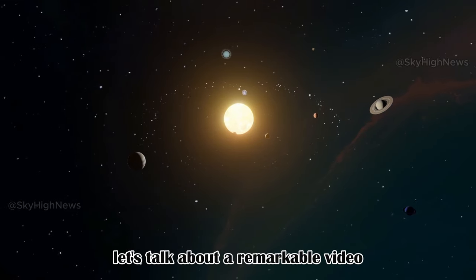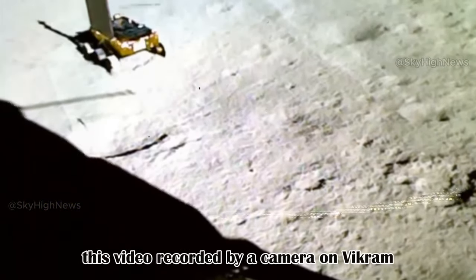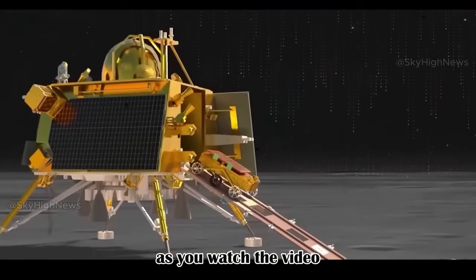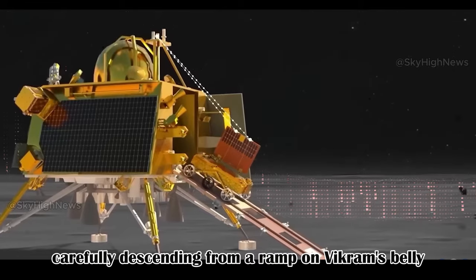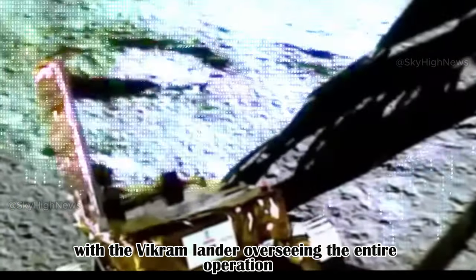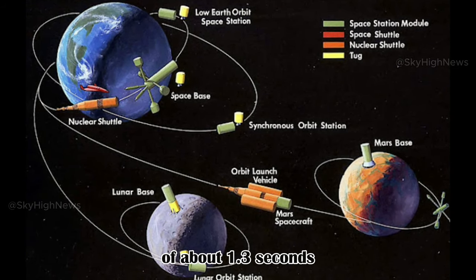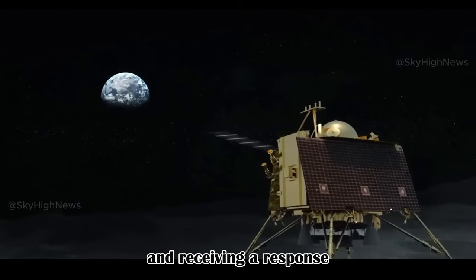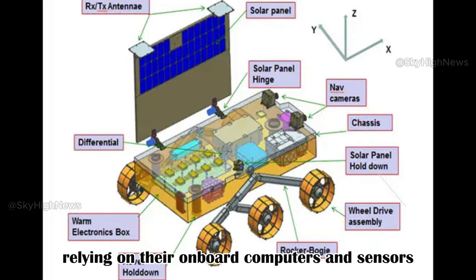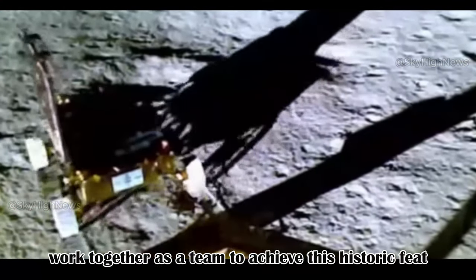Let's talk about a remarkable video that captures the Pragyan rover making its descent to the lunar surface, observed by the Vikram lander. Recorded by a camera on Vikram, this video helps the lander keep an eye on its surroundings and communicate with the Pragyan rover. You'll see the Pragyan rover carefully descending from a ramp on Vikram's belly in a slow and cautious process, with the Vikram lander overseeing the entire operation. Due to the vast distance between Earth and the moon, there's a delay of about 1.3 seconds in sending a command and receiving a response. That's why both the lander and the rover are pre-programmed to perform this operation autonomously, relying on their onboard computers and sensors. This video is proof of how well the Vikram lander and Pragyan rover work together as a team to achieve this historic feat.